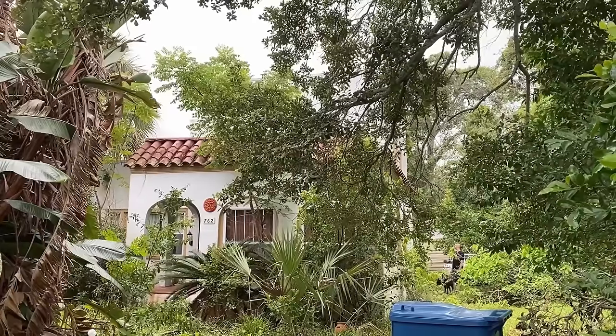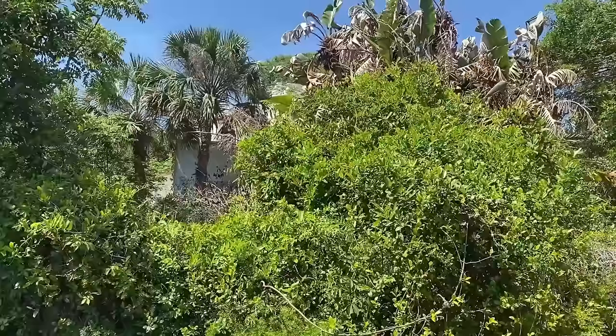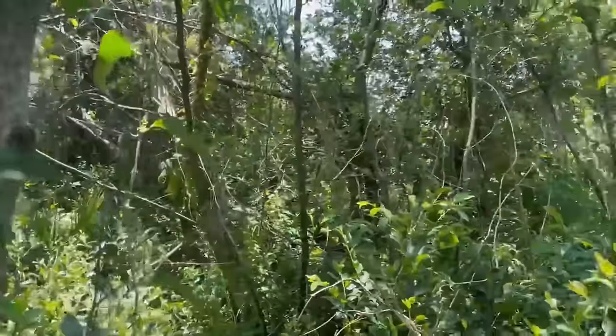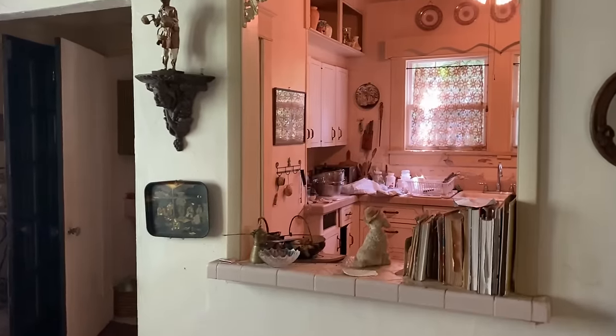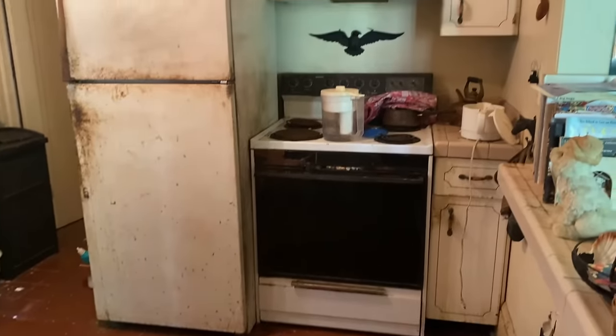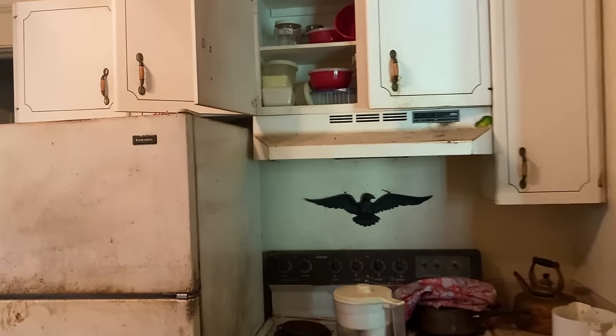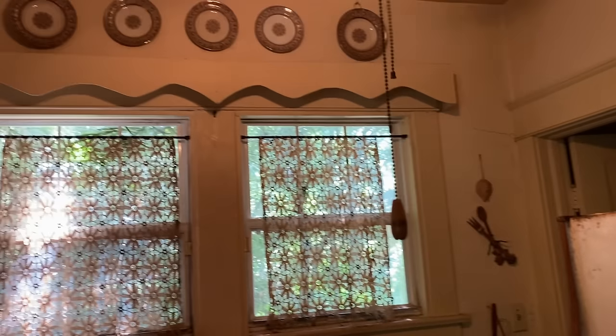We bought everything: the house, its contents, the car, and the overgrown yard. Before renovations can begin, it's up to us to sort it all out. If you've been watching, you've seen the full house tour of our 1923 Mediterranean Revival home. If you missed that, go back and check it out in episode 14. But today we're going to focus on the kitchen.